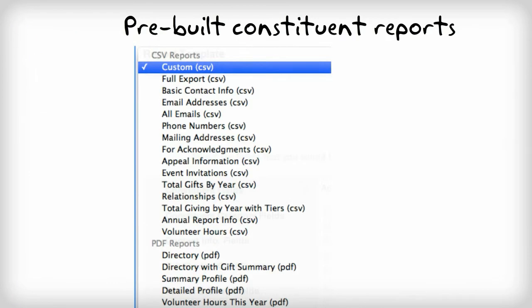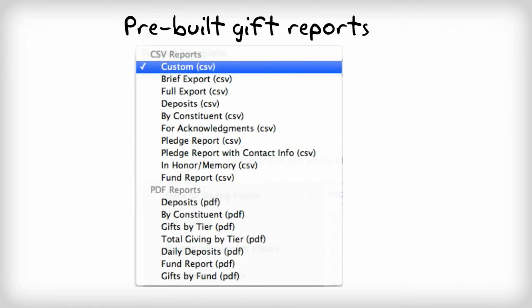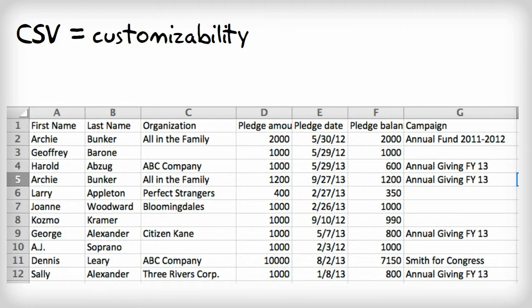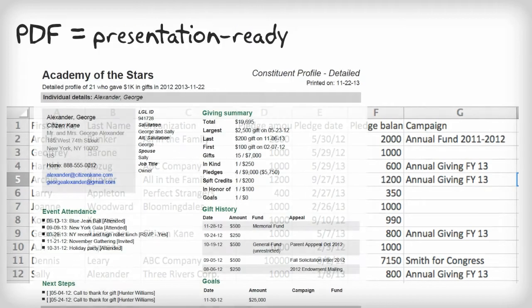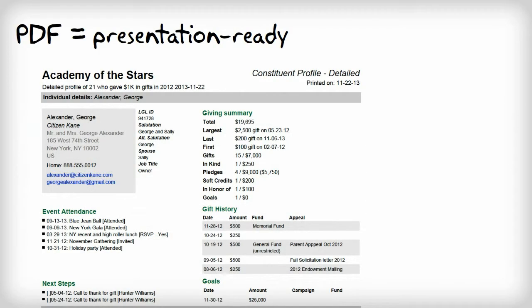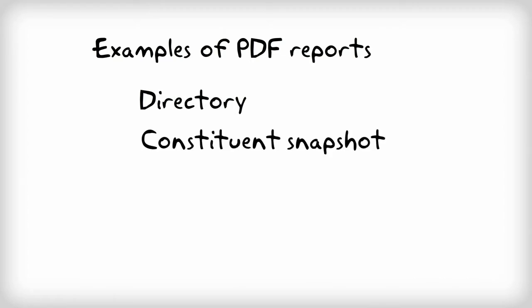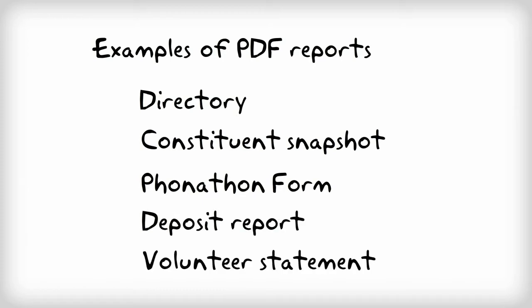With LGL, you can choose from one of dozens of canned reports available in both CSV and PDF file formats. Most CSV reports can be edited to meet your specific reporting needs, while the PDF reports provide you with a stylized format, ready to hand out at your next meeting. Some great examples of our PDF reports include a directory, a constituent snapshot, a phone-a-thon form, a deposit report, or even a volunteer statement.